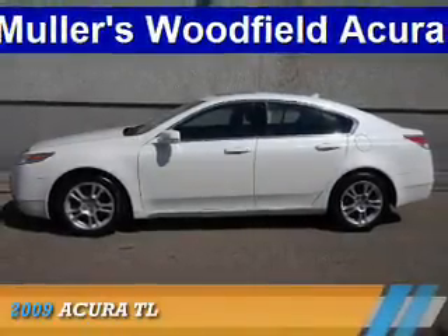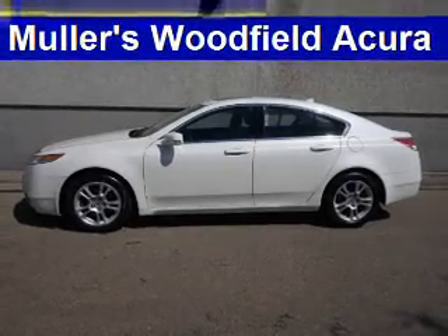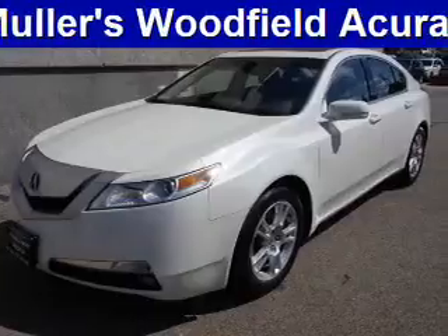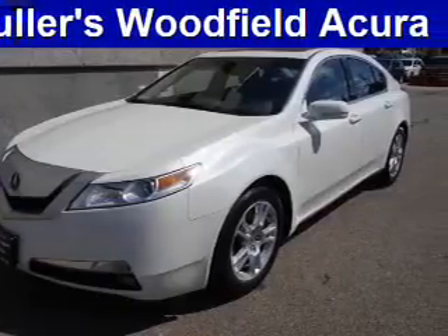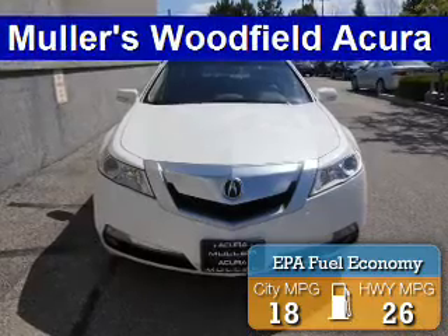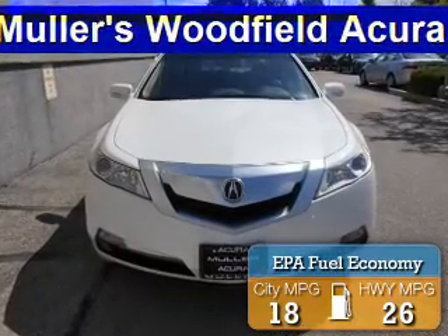Presenting the 2009 Acura TL. It's powered by front-wheel drive, a 3.5-liter six-cylinder engine and a five-speed automatic transmission. Great fuel efficiency saves you money by requiring fewer trips to the gas station.